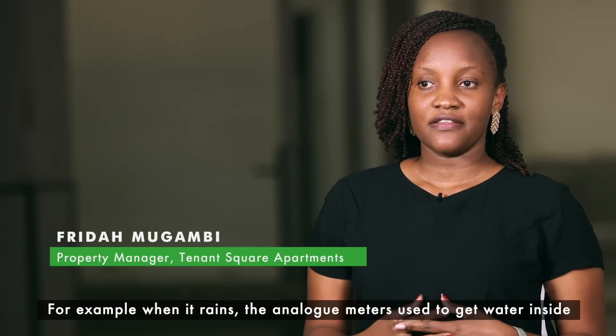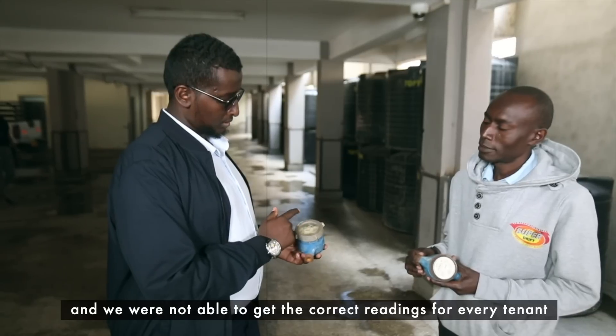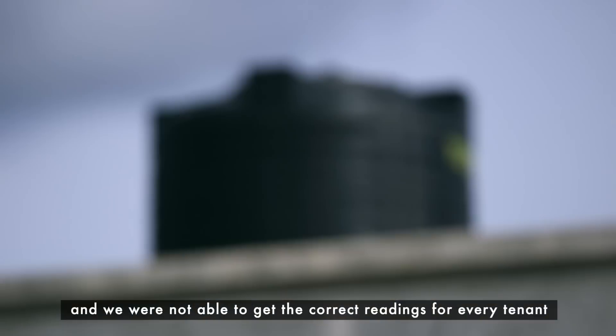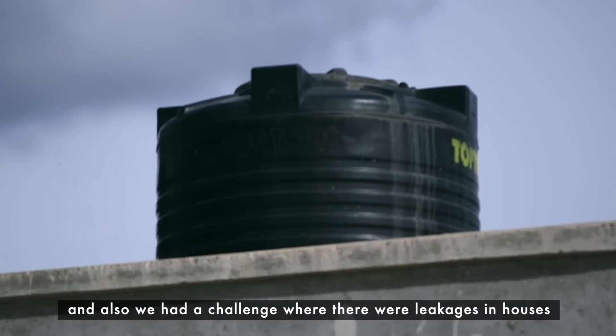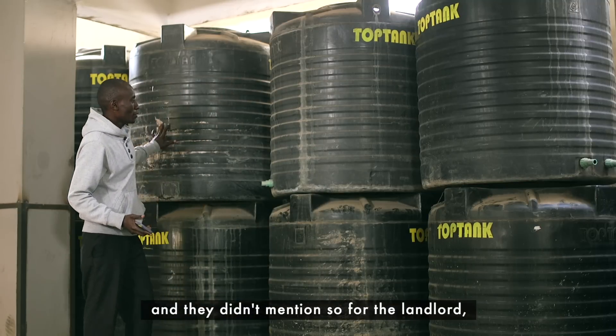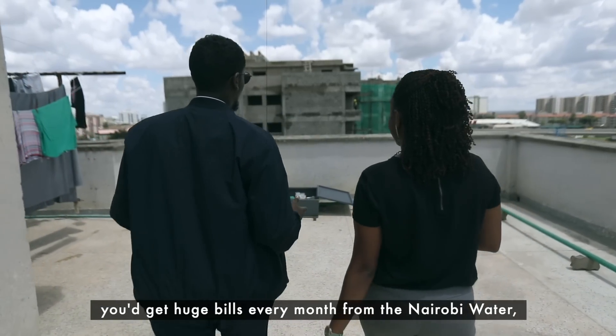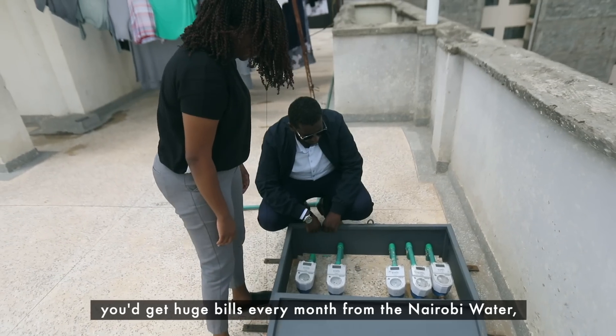Tenants used to get different readings every month. For example, when it rains, the analog meters used to get water inside and we were not able to get correct readings for every tenant. Also there was a problem where there were leakages in the houses that tenants didn't report, so as the landlord you'd get huge bills every month from Nairobi City Water.